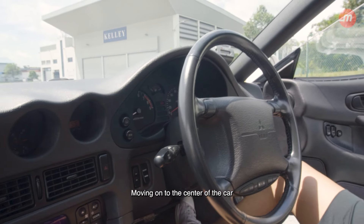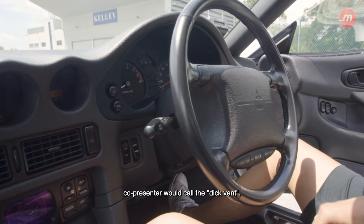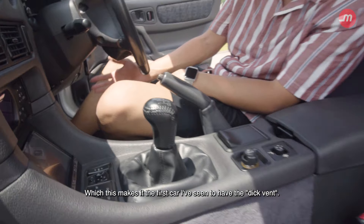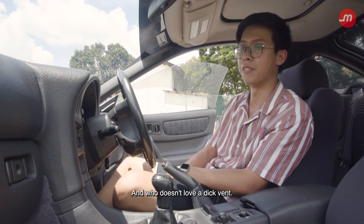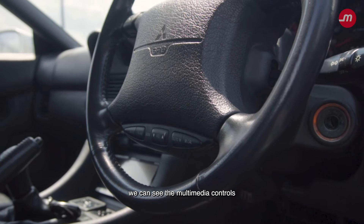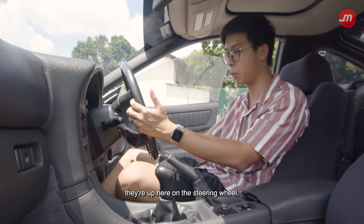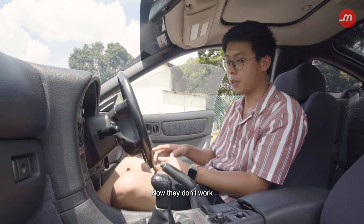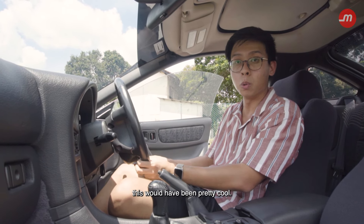Moving on to the centre of the car, we have what my lovely co-presenter would call the 'dick van' — which makes this the first car I've seen to have one. And in the centre of the steering wheel, we can see the multimedia controls, which is quite an unusual placement. On the GTO, they're down here in the middle. They don't work because we're running an aftermarket head unit, but back in the day this would have been pretty cool.